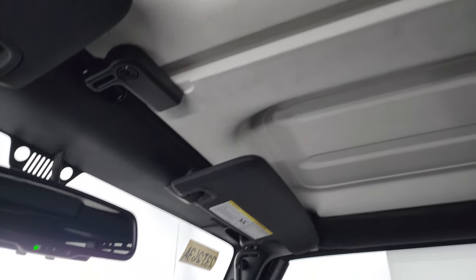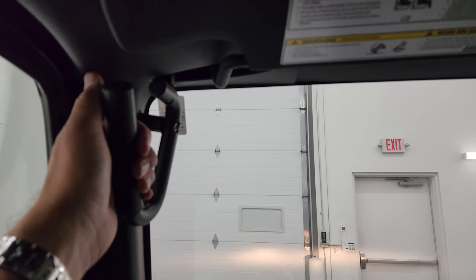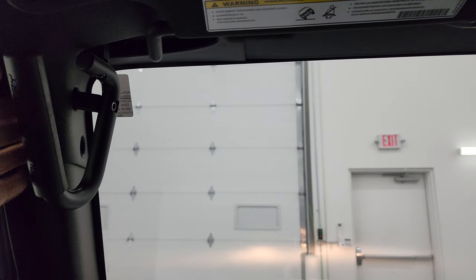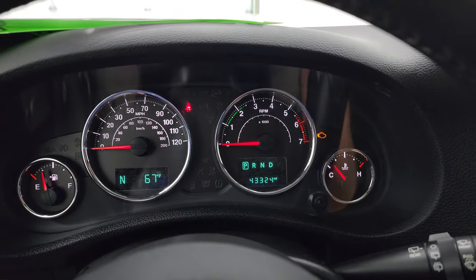There are your front hard top pieces, and your auto-dimming mirror. You also get grab bars up here — really nice, definitely solid. I had those in my Wrangler when I had mine and liked them a lot.